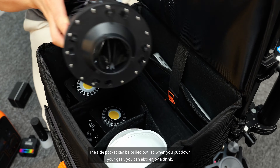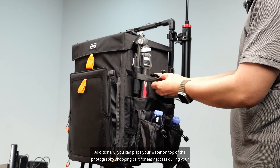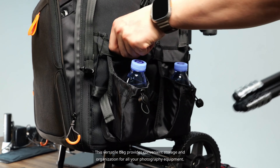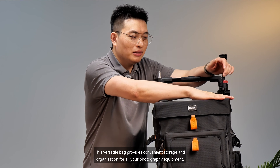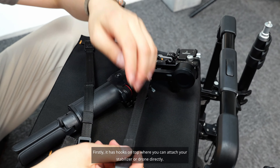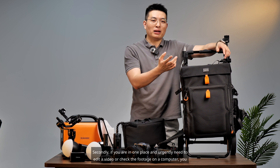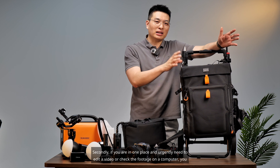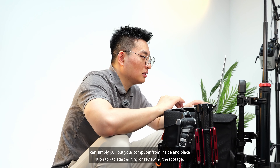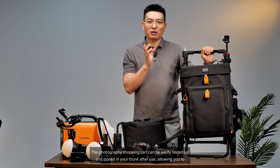The side pocket can be pulled out, so when you put down your gear, you can enjoy a drink. You can also place your water on top of the photography shopping cart for easy access during your sessions. We have created a sturdy surface that resembles a table — it has hooks on top where you can attach your stabilizer or drone directly. If you urgently need to edit a video or check footage, you can pull out your computer and place it on top to start editing. It serves as a table, which is rare to find outdoors.